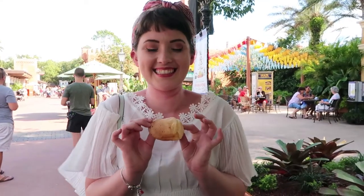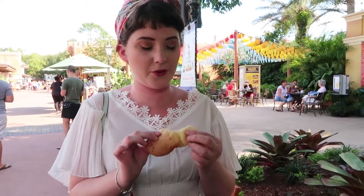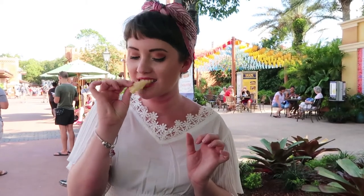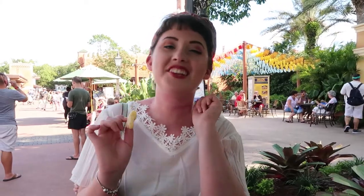We are in Brazil and Emily got the cheese bread. So good. I've tried this before — this is a classic. They usually bring it back every year. Good as ever. Delicious.